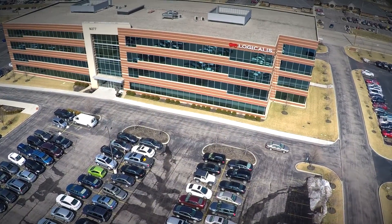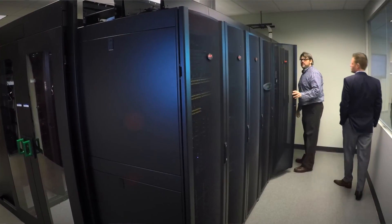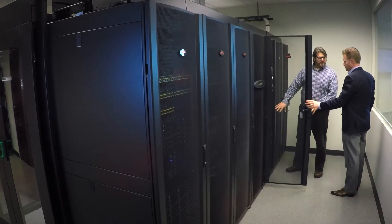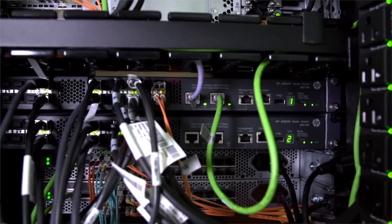Logicalis has over 10 years' experience in the software-defined data center space, going back all the way to data center automation and enterprise orchestration technologies, all the way through virtualization and helping customers virtualize all of their assets within their environment. Unlike a lot of our competitors, Logicalis takes a very pragmatic approach to helping you achieve SDDC.